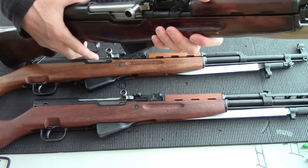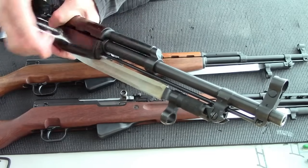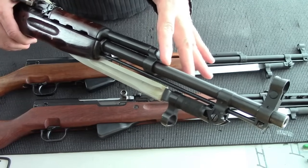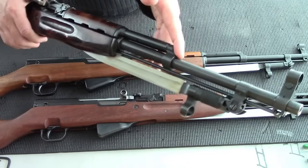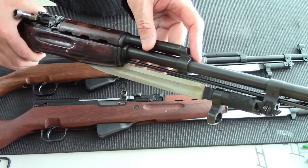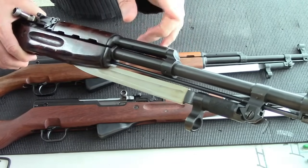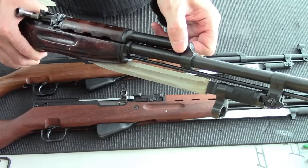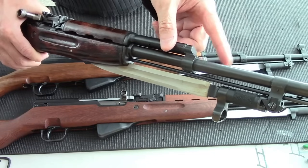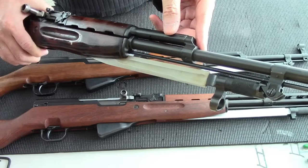This is the later version receiver, and there were three different types of gas blocks. This is the later version. There's also the middle version, which is the triangular one. The triangular one was part of 1952, while this later version is from 1952 and later. The early version has the square gas block, which is from 1949 to part of 1950.